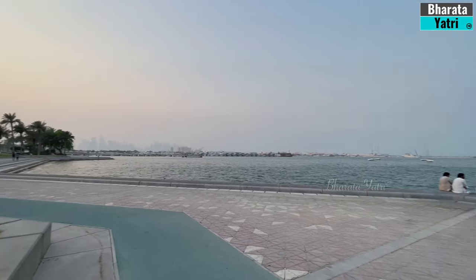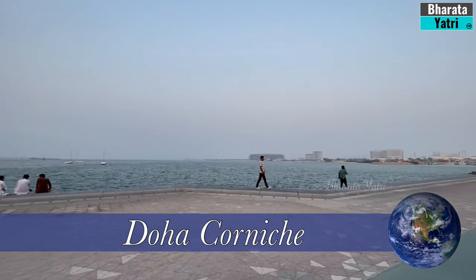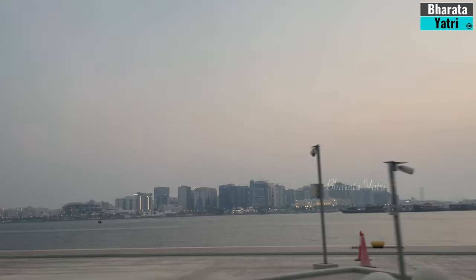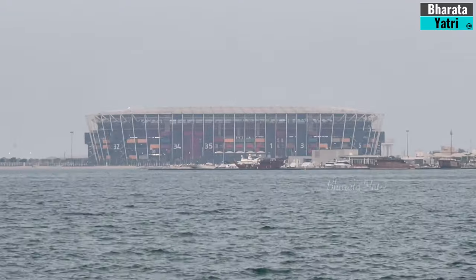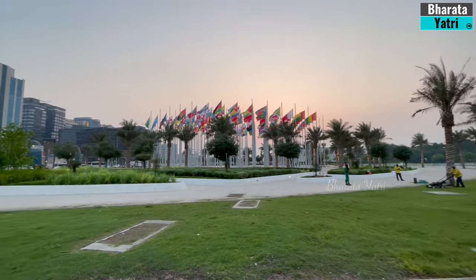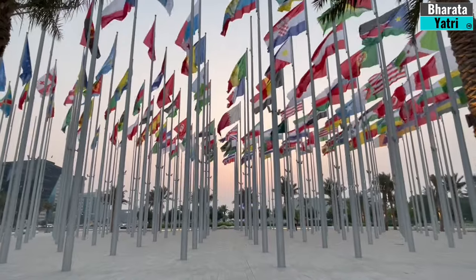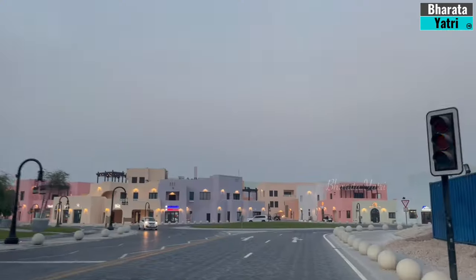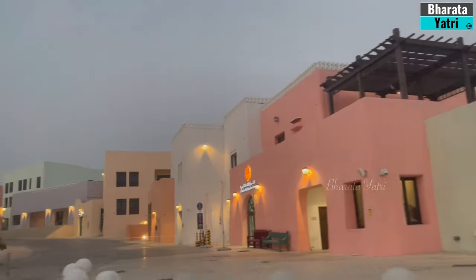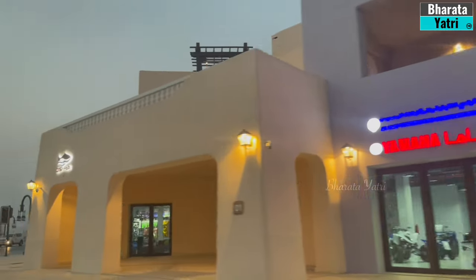Next, let's take a leisurely stroll along the Doha Corniche. This picturesque waterfront promenade offers stunning views of the city skyline and the sparkling waters of the Arabian Gulf. It's a popular spot for locals and tourists alike, especially during the evenings when the skyline lights up.